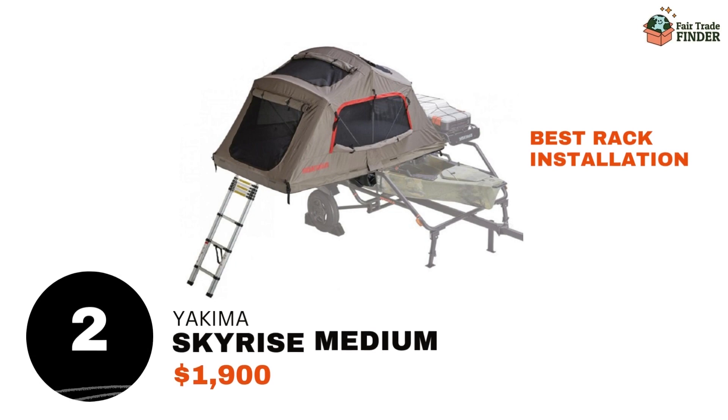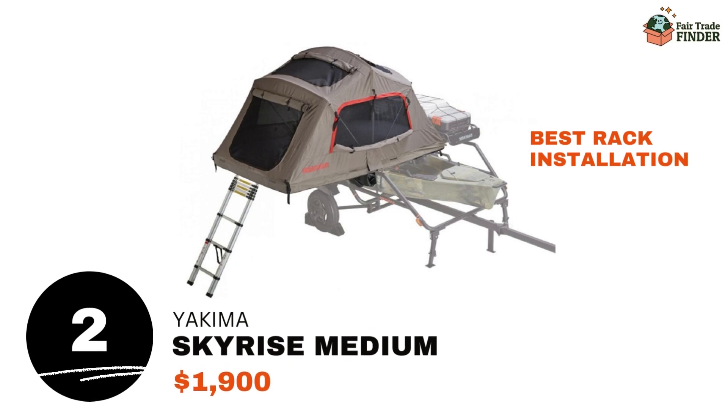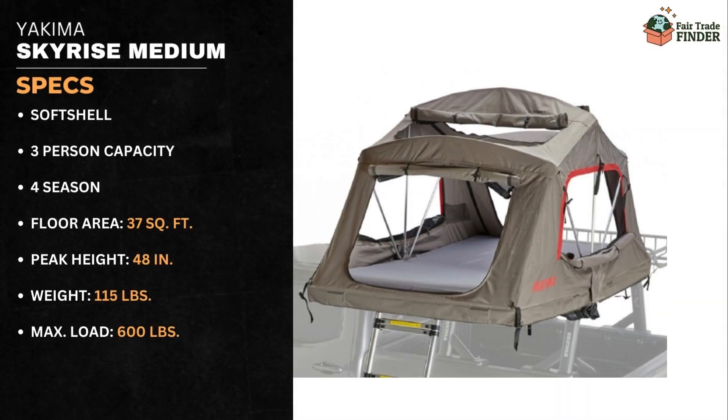Number 2 is the Yakima Skyrise Medium for $1,900. Yakima is known for their excellent roof racks, and the Skyrise demonstrates that expertise with an easy, tool-free rack installation. This three-person, three-season tent provides 37 square feet of space, has a peak height of 48 inches, weighs 115 pounds, and has a maximum load of 600 pounds.